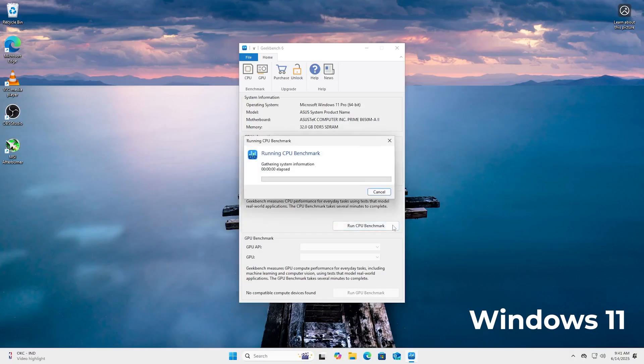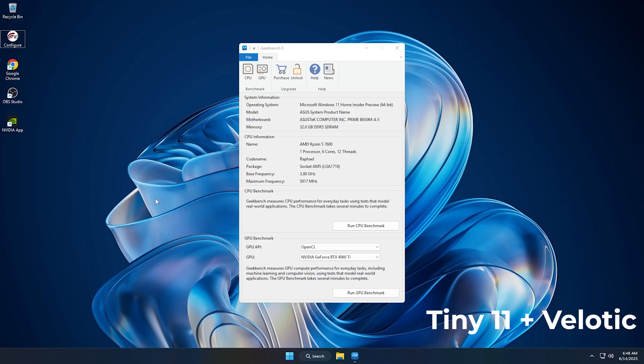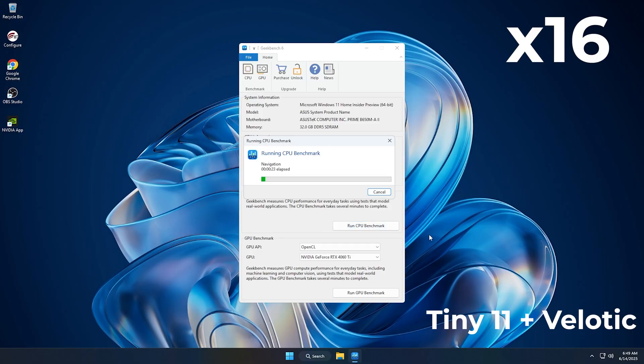Hi, this is Neil from Harbor of Tet. We're starting with Geekbench 6 CPU benchmark on full Windows 11 first. This is sped up to 16x to save your time. You can see the test running through single-core and then multi-core benchmarks. Now the same test on Tiny 11, also at 16x speed.